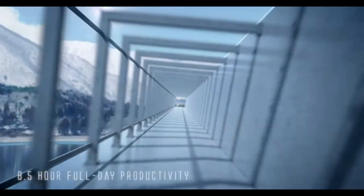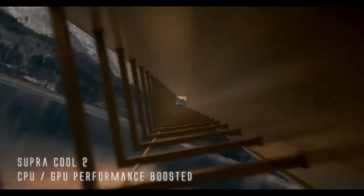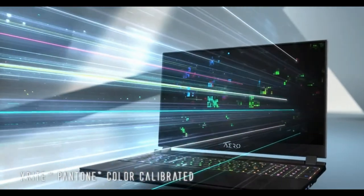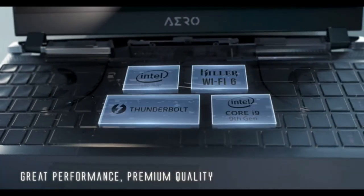It is an ultra-slim laptop with a lightweight feature that keeps you comfortable on every journey. The trackpad has soft keys that encourage you to use it more without getting bored while working. It supports 16 gigabytes of RAM for downloading any software and games.